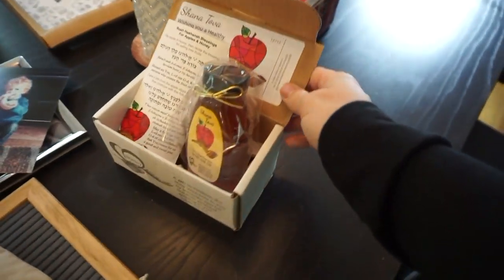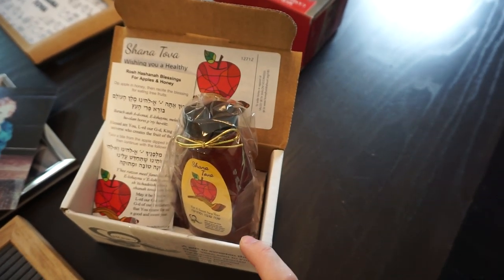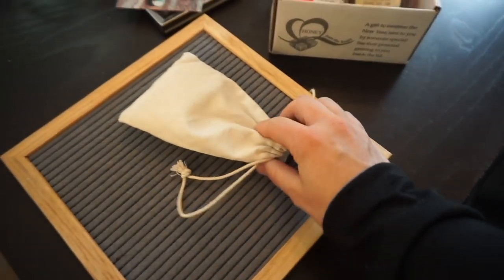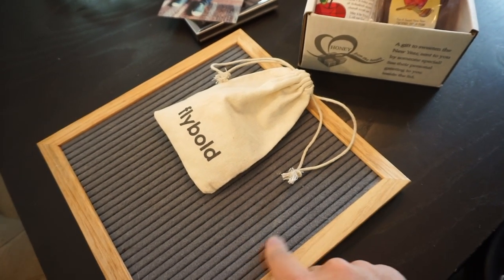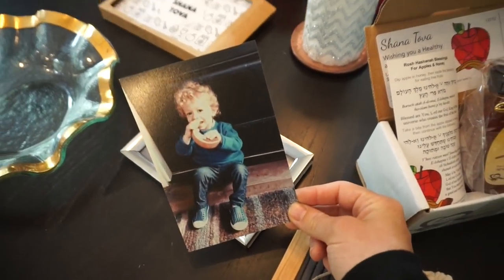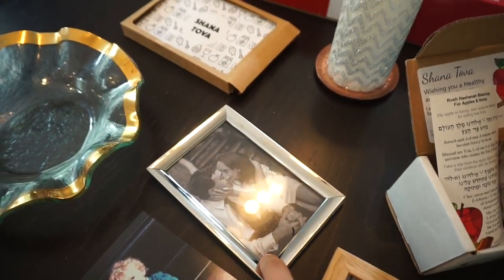My mom sent me this honey that says Shana Tova on it. This is something a lot of synagogues do around the high holidays — you can mail gifts like these to friends and family. This arrived yesterday, just in time. Then I've got my letter board, where I'm going to write something like Shana Tova or 'have a sweet new year.' This is from Amazon — I can definitely link that. And I found this picture of Max from Rosh Hashanah last year. He's holding a shofar — so cute. I'm going to put that in a frame and find somewhere to hang it.